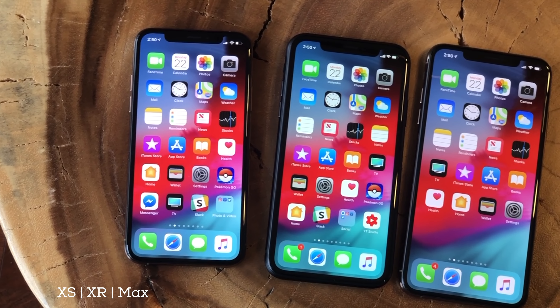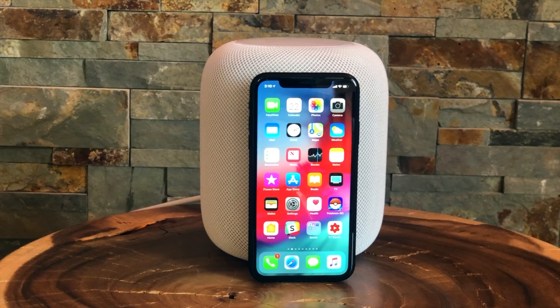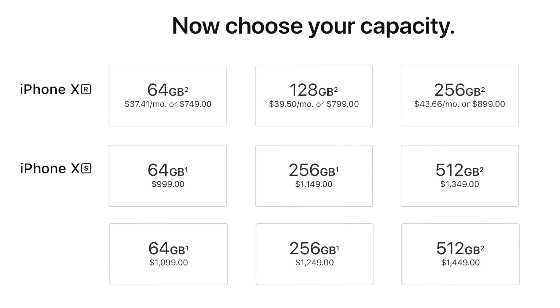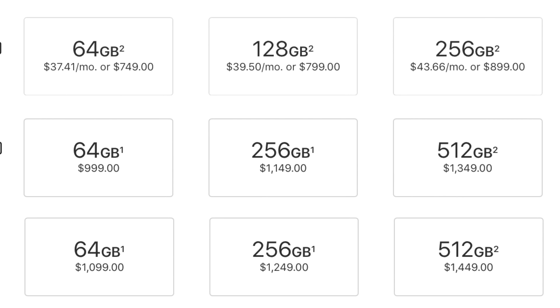In many, many ways, from the design of the TrueDepth and wide-angle cameras to the A12 Bionic chipset, iPhone XR is an absolutely first-class modern iPhone experience. And for $250 less than an iPhone XS and $350 less than an iPhone XS Max — and that's before you factor in the cost savings of 128GB versus 256GB on some other versions.